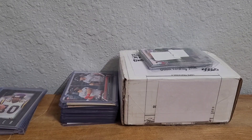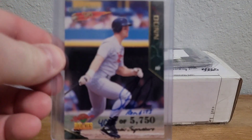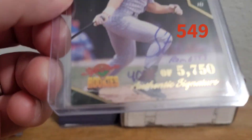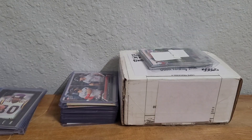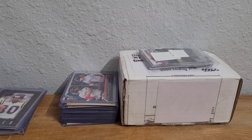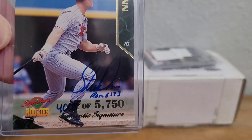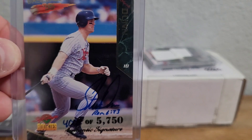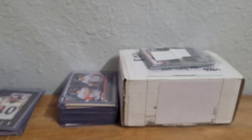Then another autograph — '95 Signature Rookies Steve Dunn, and this one's numbered around 4,000. It's hard to tell exactly if it's 4,000 or 4,008 because it's right across his black cleat there. Steve Dunn — another one I didn't have.